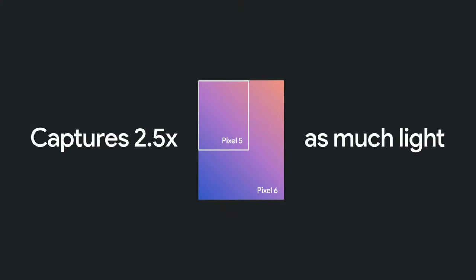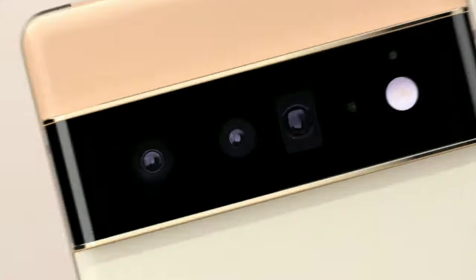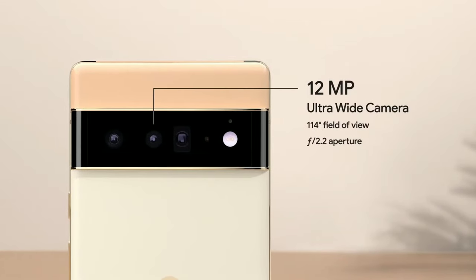This means you're going to get photos with even greater detail and richer color. Both phones also have completely new ultrawide cameras with larger sensors than before, so photos look great when you want to fit more in your shot.